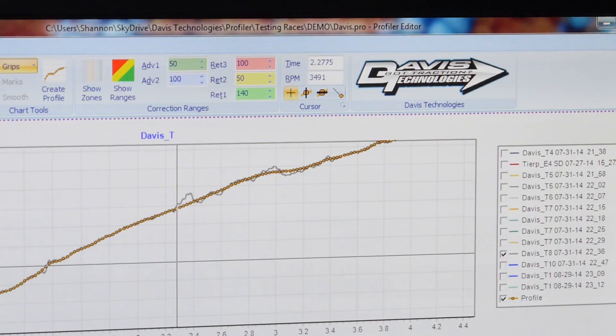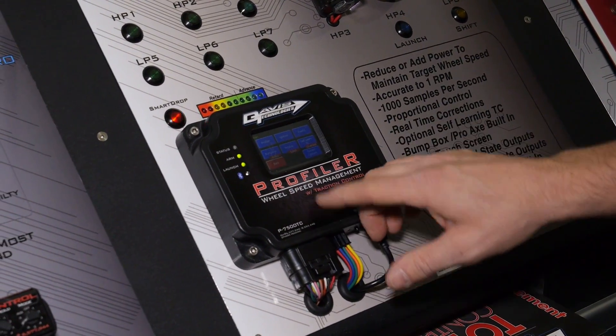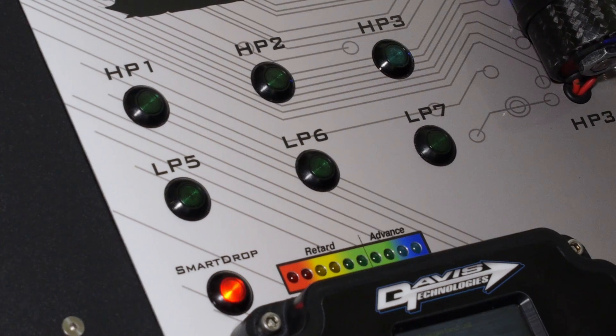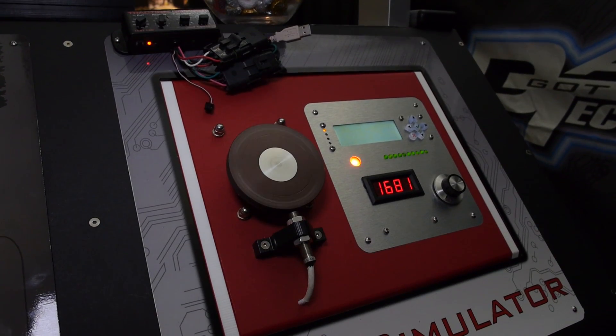There's no need for a buffer of 50 RPM or 100 RPM. It's changed the tuner's job from 'let me go change the engine tune-up to try to get to a wheel speed that I think is what I want' to 'let me plot what I want for a wheel speed, let me rough in the tune-up, and the Profiler is going to add and remove timing to get you to that wheel speed.'